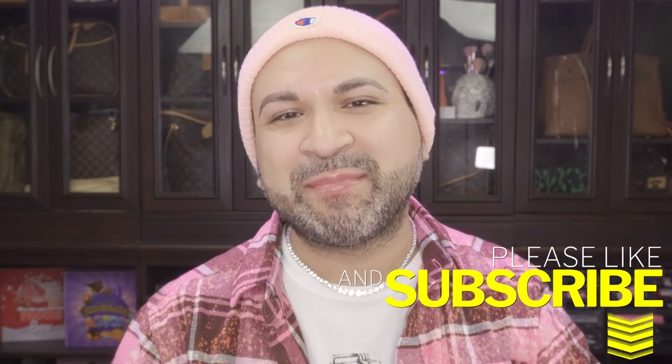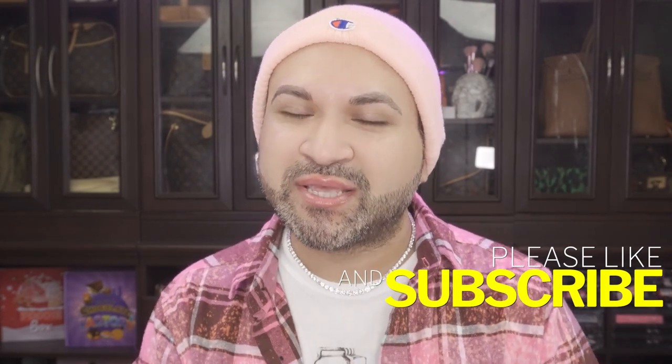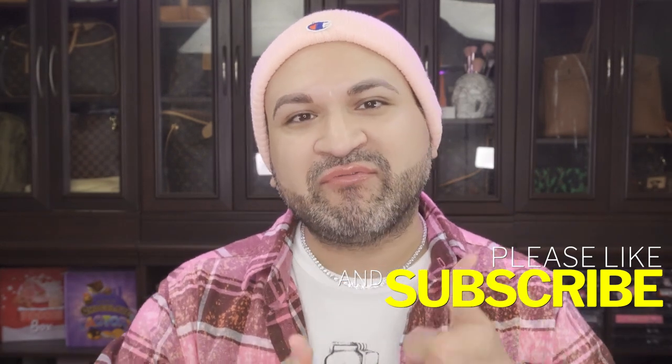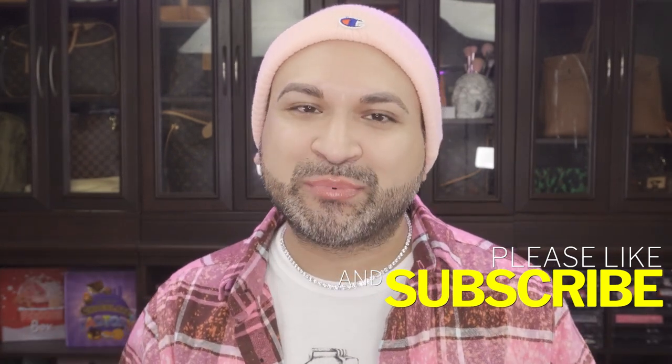But before we do that, make sure you hit that subscribe button. Also hit the notification bell as well, so anytime I upload new videos you get to see this quirkiness. Also give my video a thumbs up — because I truly appreciate it. So without further ado, let's get right into the video.